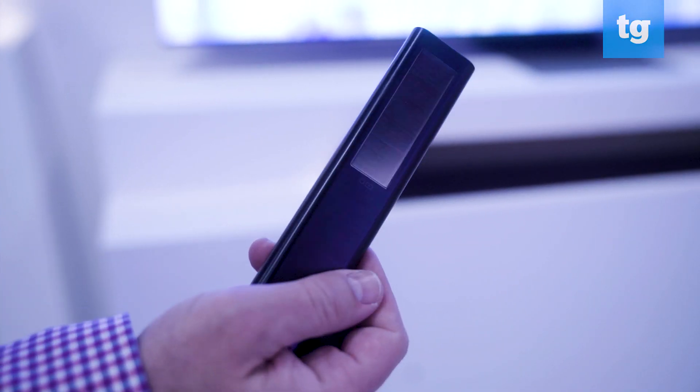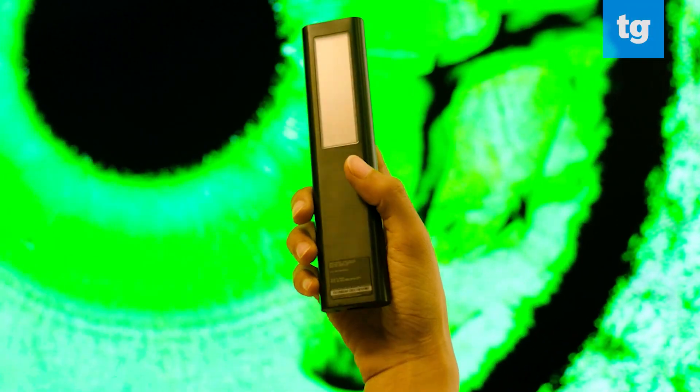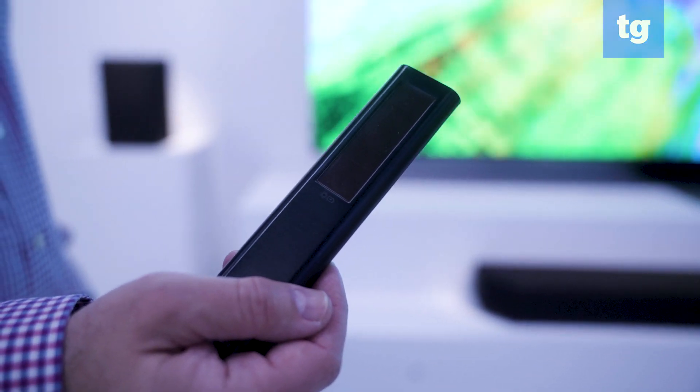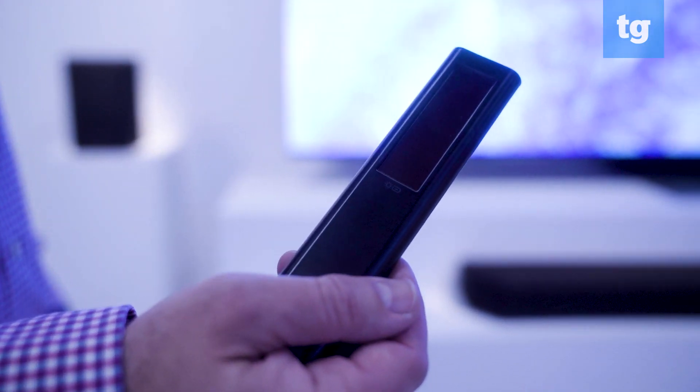Samsung's Solar Cell Remote is very exciting. The control solves a common irritation by removing the replaceable batteries from the remote control and replacing them with a rechargeable battery and solar cell that can charge the remote just by the indoor lighting in your room. You won't need to be swapping out batteries all the time.